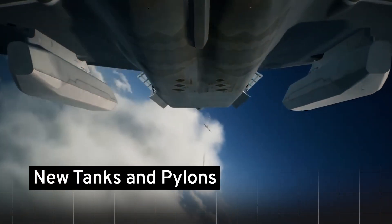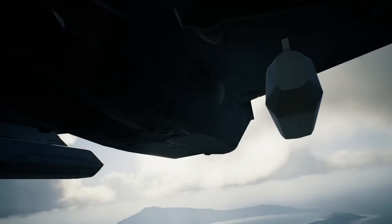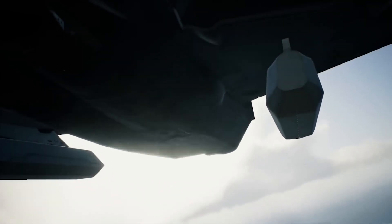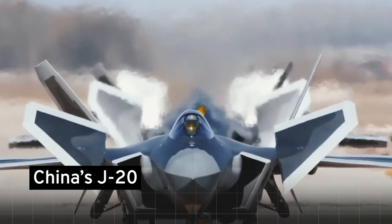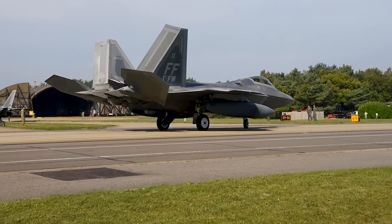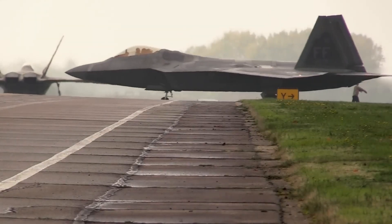The new tanks and pylons, designed for stealth and aerodynamic efficiency, promise supersonic flight with extended range. This is part of a massive $9 billion upgrade to enhance the F-22's capabilities, aimed at outmatching advanced threats like China's J-20 fighter. Despite early budget concerns, the IRST system's inclusion underscores the ongoing commitment to bolster the F-22's edge.